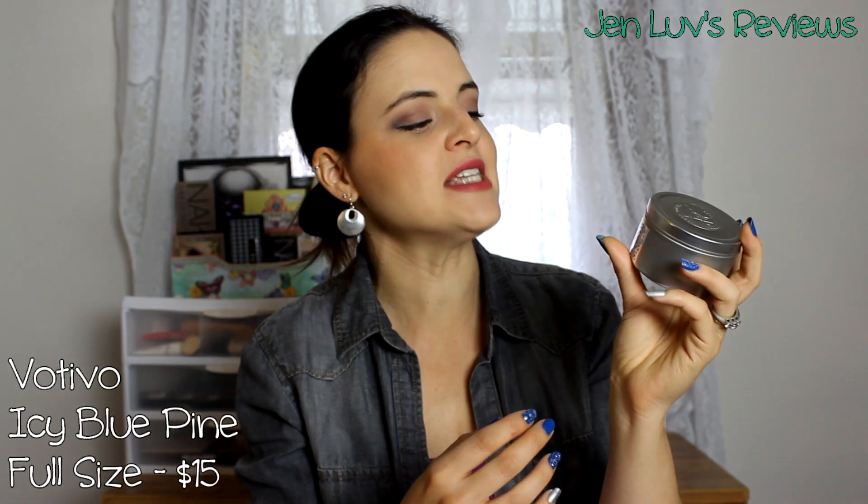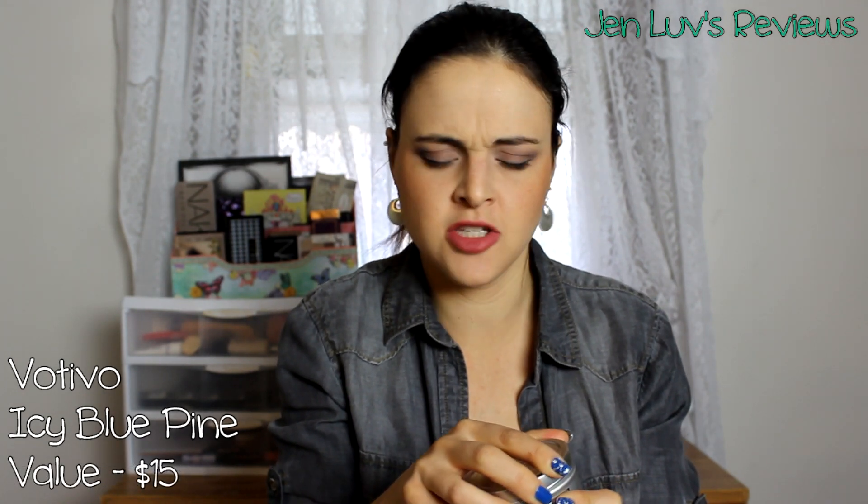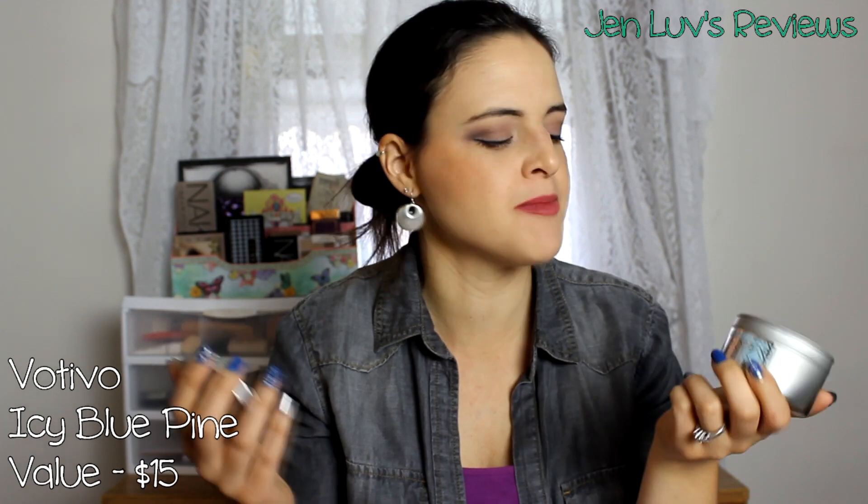We're going to open up this tissue paper, and I'm going to save the bonus items for last. First thing I see — we got a candle! It's by Votivo, Icy Blue Pine. I'm not a big pine tree scent fan but my husband is, so I bet he will like this. Yeah, he's gonna love this — he loves any clean, crisp smells, and this definitely smells clean and crisp.